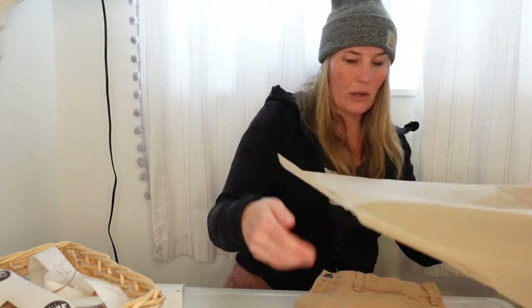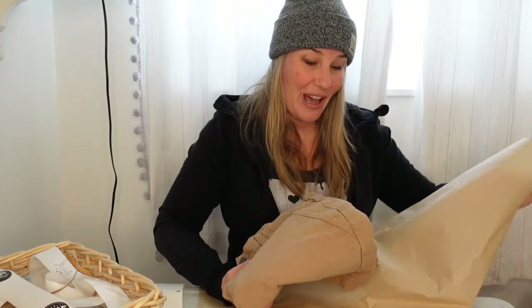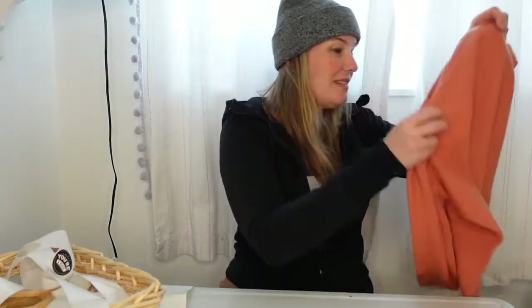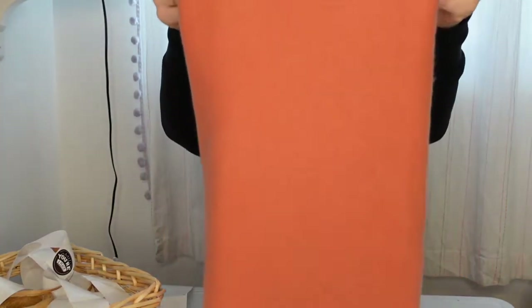They retail for $58 — not cheap, but not super expensive for something of such good quality that will last a long time. This is the third pair of these I've sold. I have another pair I haven't posted yet that I'm anxious to get into my closet. These were washed a handful of times but are pretty much in like-new condition, with one tiny bleach spot in the interior seat which I highlighted in the listing.